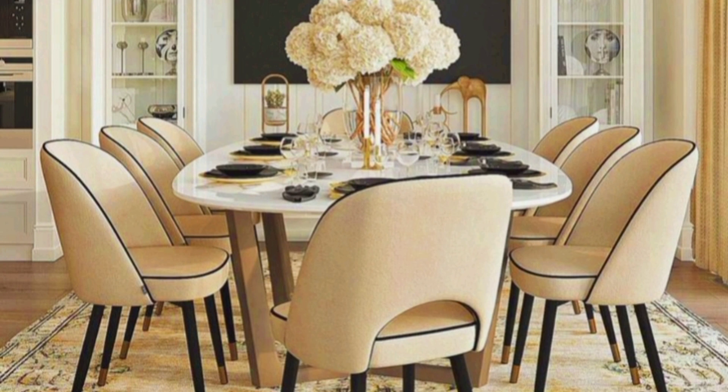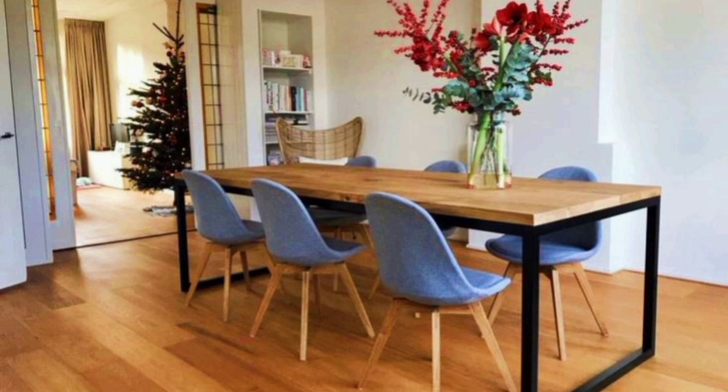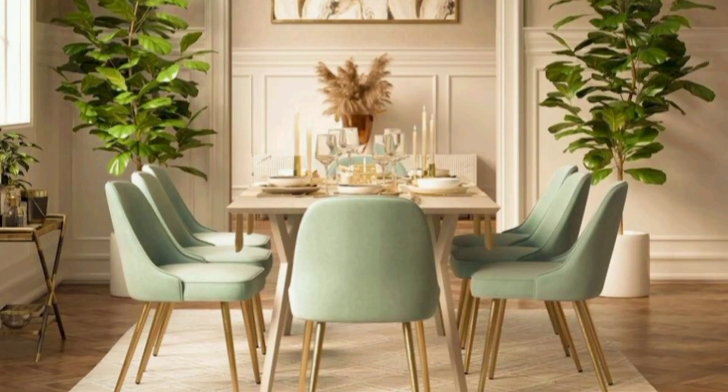The most important furniture in a dining room is obviously the dining table with chairs surrounding it, making space for family and friends to sit and gather over food and drinks. The basic function of a dining table is to provide comfort and complement the decor of the space. The size of the dining table and the number of chairs varies and depends on the size of the room and the requirements of the family.